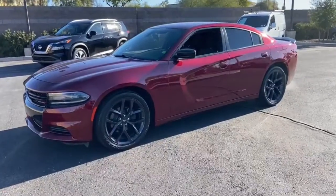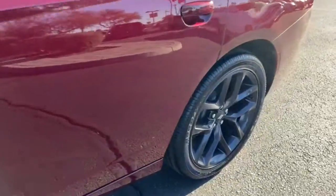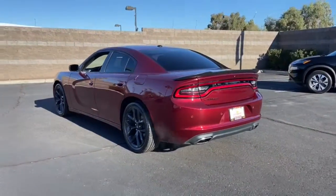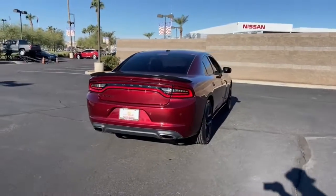You will be amazed by this 2020 Dodge Charger. With less than 35,000 miles on the odometer, this vehicle provides excellent value. The Charger delivers all the power and excitement you want in a muscle car, and the safety features and convenience you need for the daily drive.